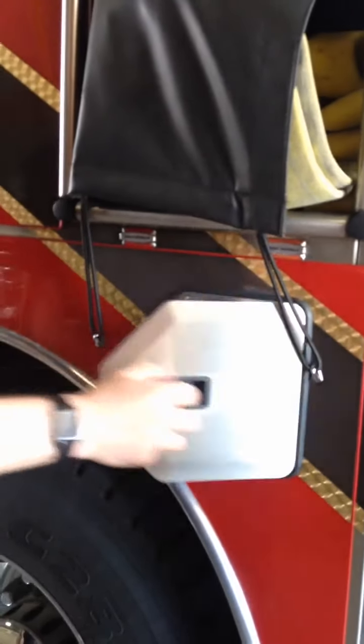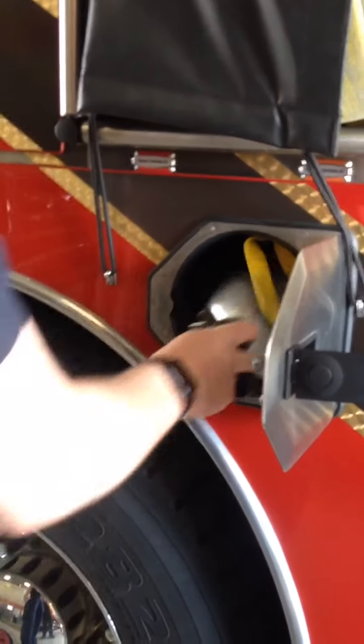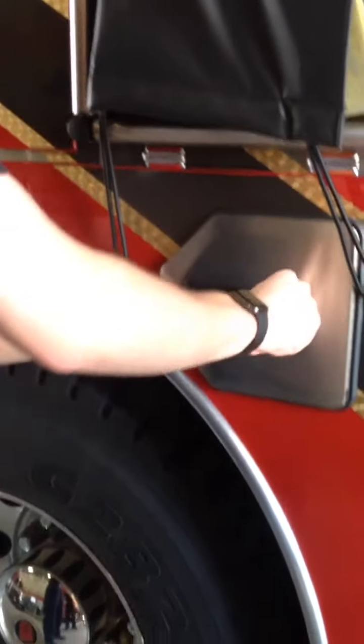These small compartments right here — we carry extra bottles. Just extra ones for when we use the ones that are on our backs.